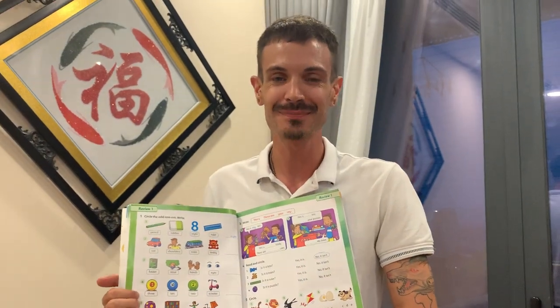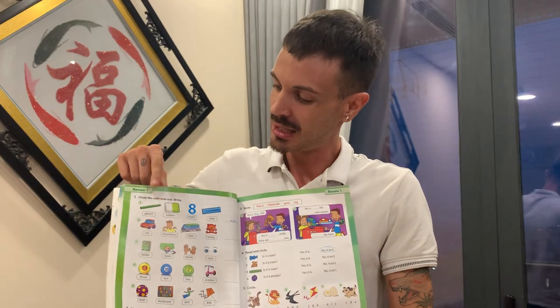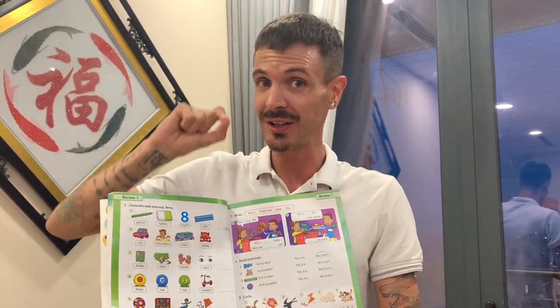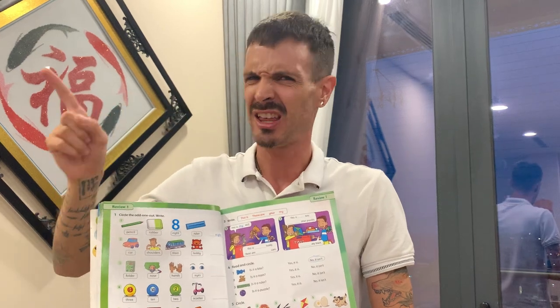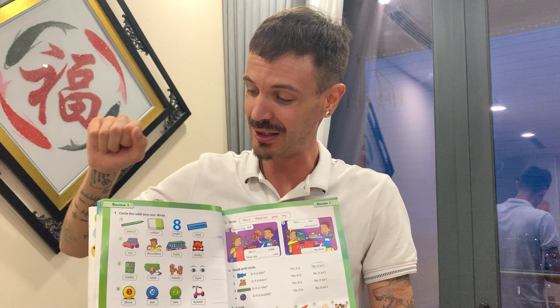Hello boys and girls. Let's review what we've learned. Look at this page.